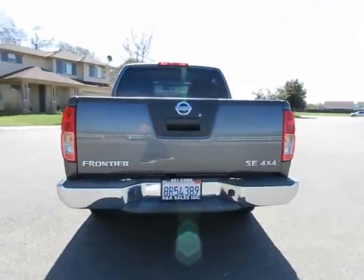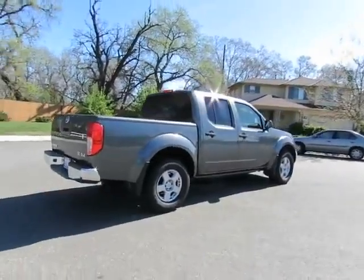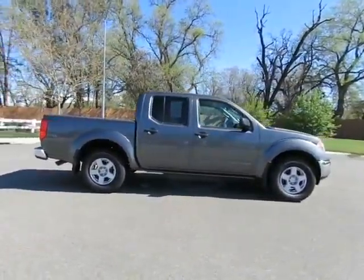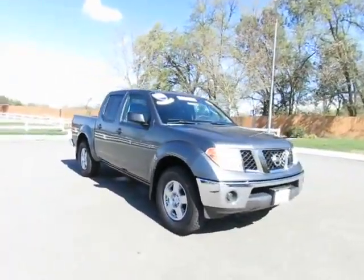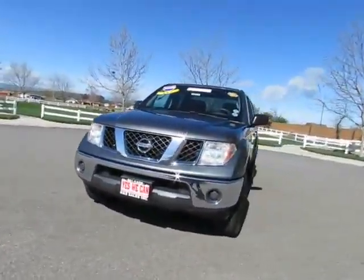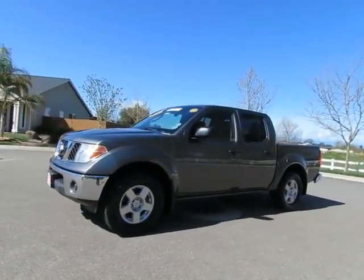See this vehicle and hundreds more at www.YesWeCanAuto.com or call toll-free 877-857-CARS to speak with one of our low-pressure sales staff. It's the 2008 Nissan Frontier.